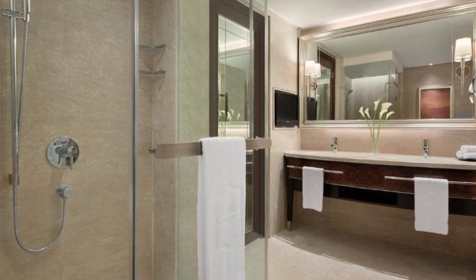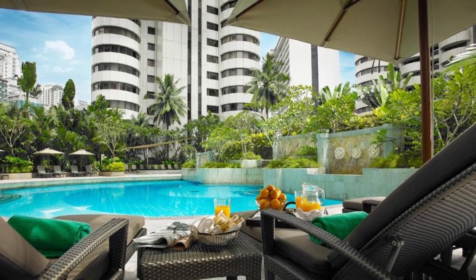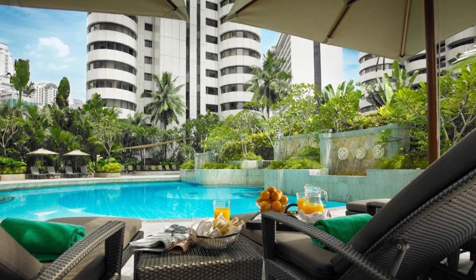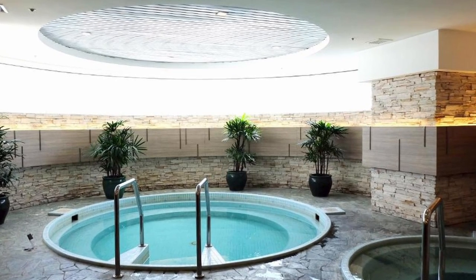The luxury guestrooms at the hotel are stylishly designed and feature huge clear windows with wonderful city views. A flat-screen TV, a minibar, and tea and coffee-making facilities are included in each room.